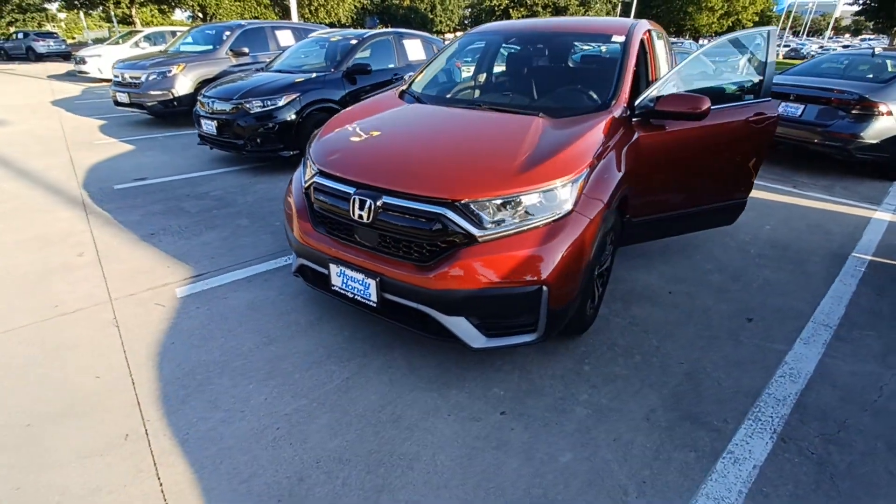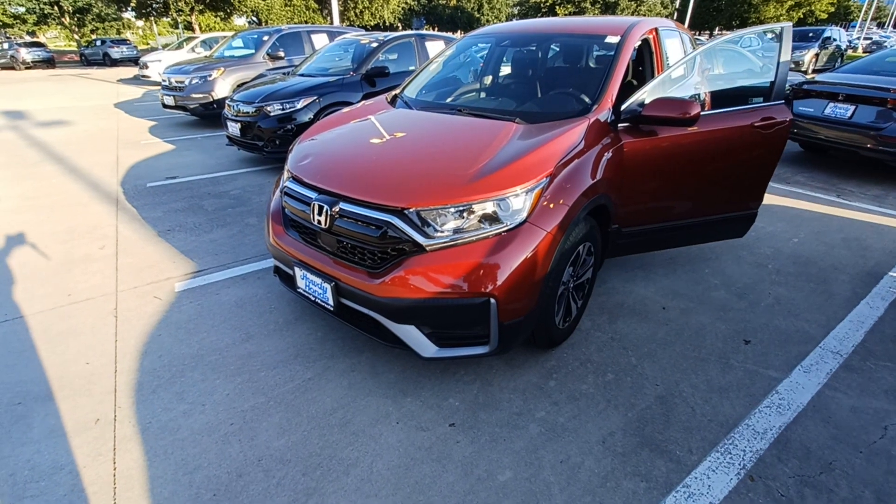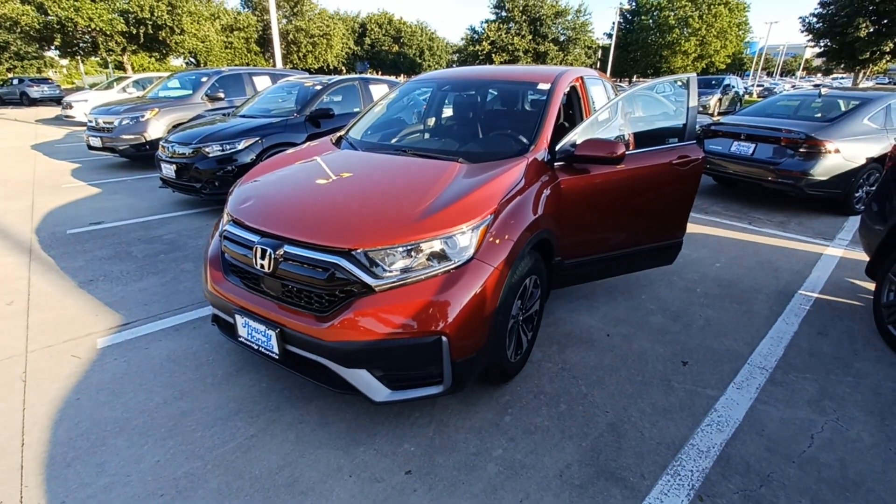And that's my 2021 Honda CR-V Special Edition, and I'm Jason down here at Howdy Honda.